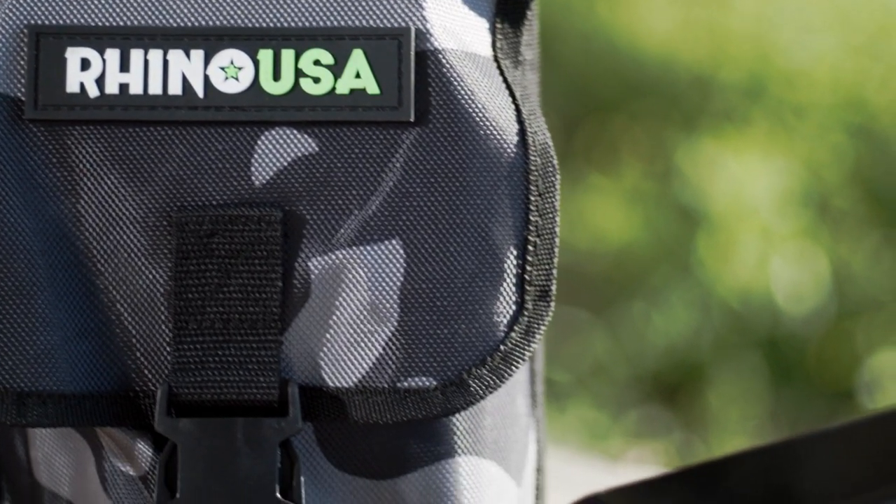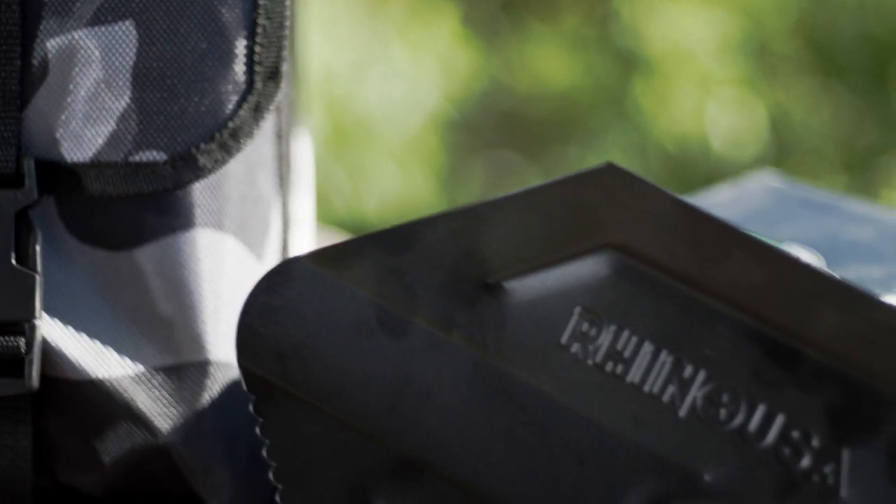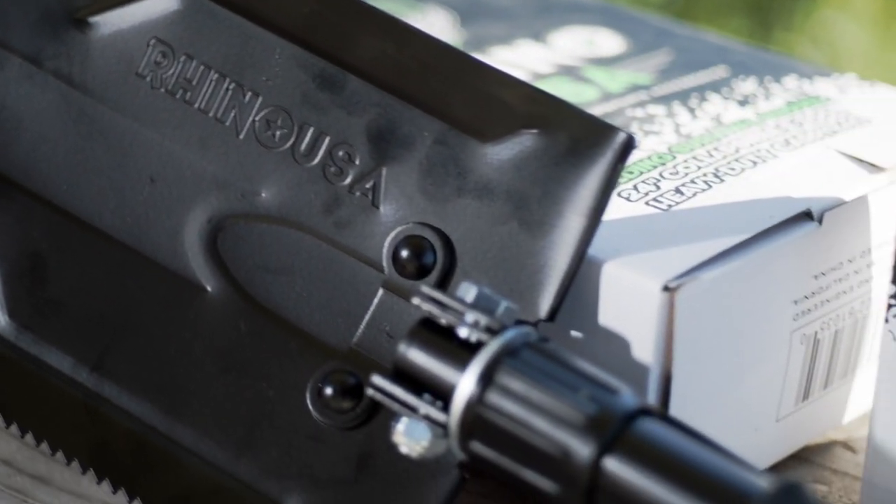The Rhino USA Collapsible Survival Shovel is the perfect inexpensive gift for your off-road enthusiast.